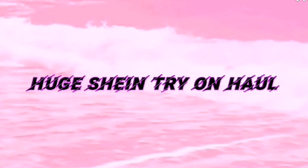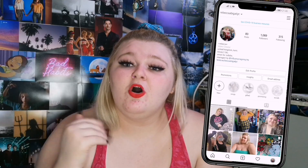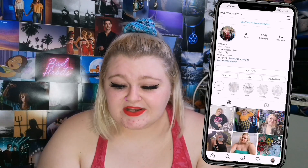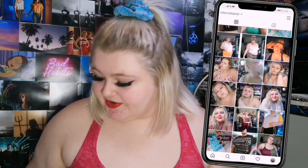Hey guys, Becky here. Welcome or welcome back to my channel. So for today's video, I'm doing a massive try-on Shein haul. Shein at the moment have a massive summer sale, so I got a lot of money off each of these items and I also had a discount code and I added my Shein points, so I got quite a lot of money off each item. Without further ado, let's just get right into the video.